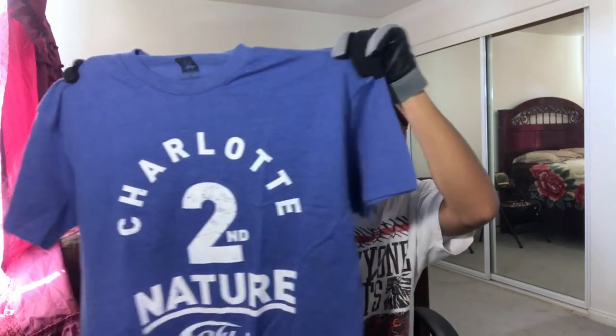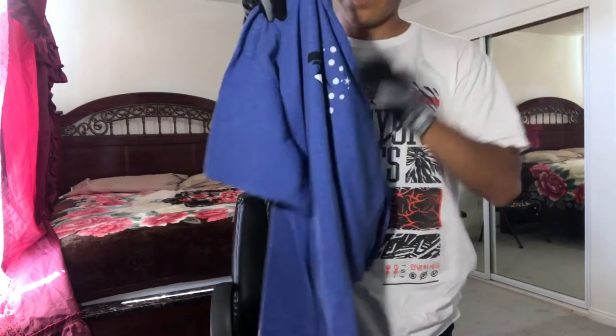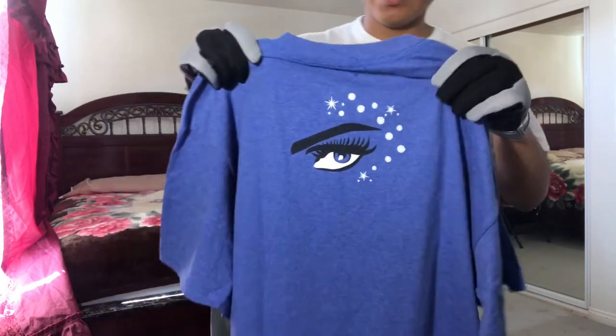So here we go. Here's the Charlotte shirt — Charlotte Second Nature Flair. It has her logo, her eye logo.